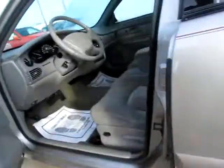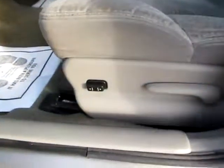Up front, we've got power seating and everything is ready to go on this Buick Century Custom.